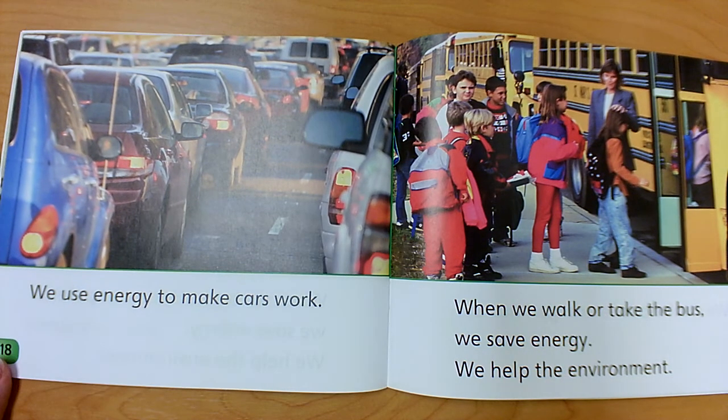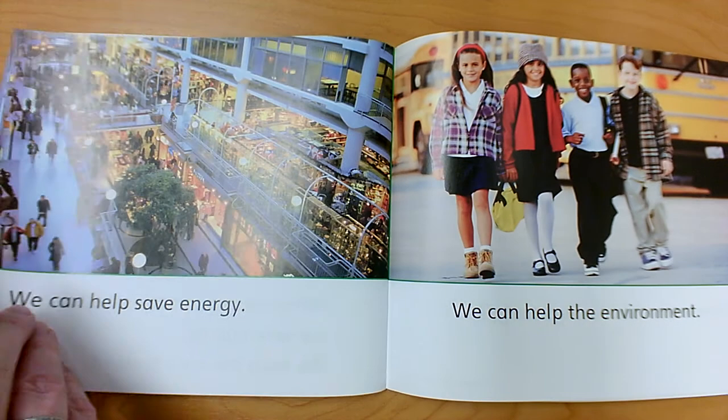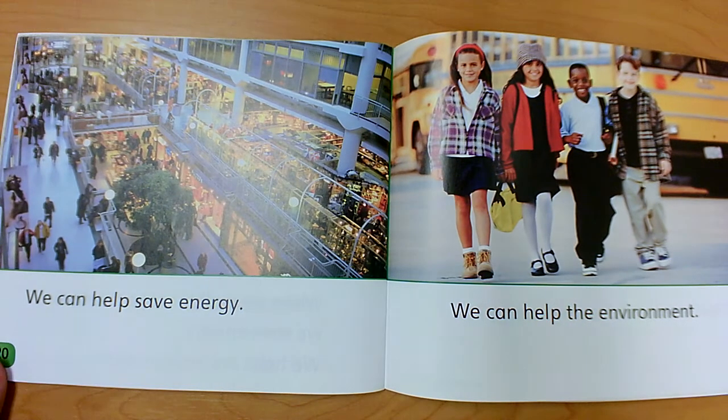We use energy to make cars work. When we walk or take the bus instead, we save energy. We help the environment. We can also use a bike. We can help save energy and help the environment.